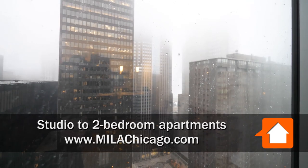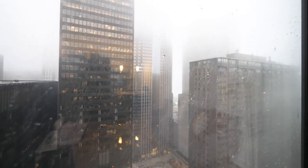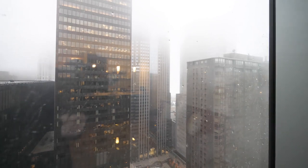I'm in Unit 3505, a convertible apartment, looking out toward the east, and if the sun were shining, you can see Millennium Park and Lake Michigan.